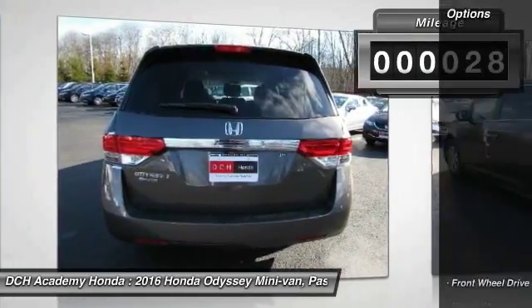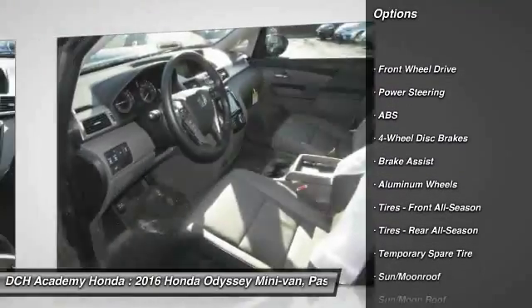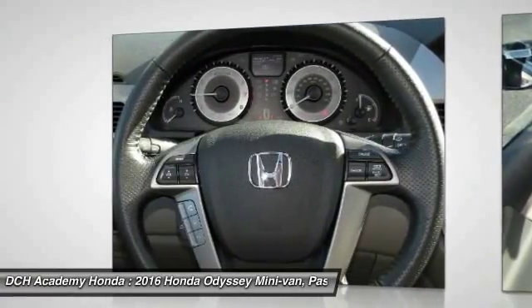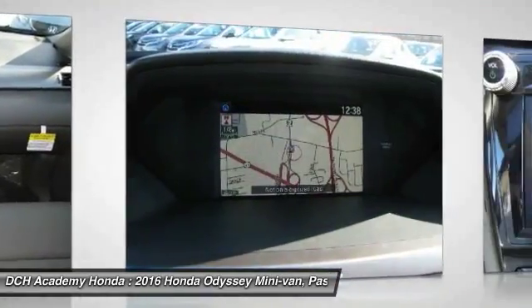Here are some of this vehicle's great options: power passenger seat, steering wheel audio controls, anti-lock braking system, power lift gate, keyless entry, moon roof, Bluetooth, leather wrapped steering wheel, power steering, and adjustable steering wheel.